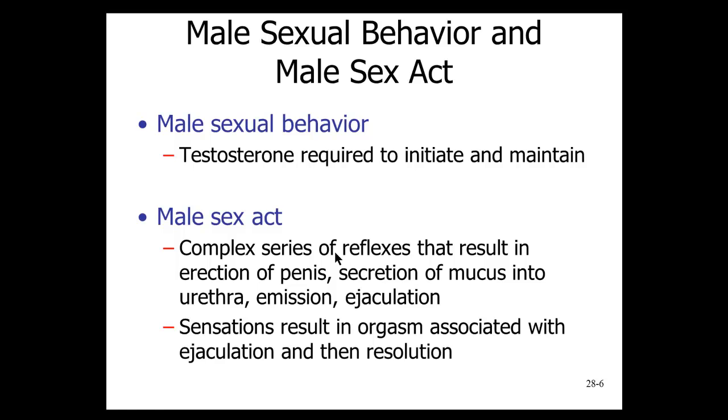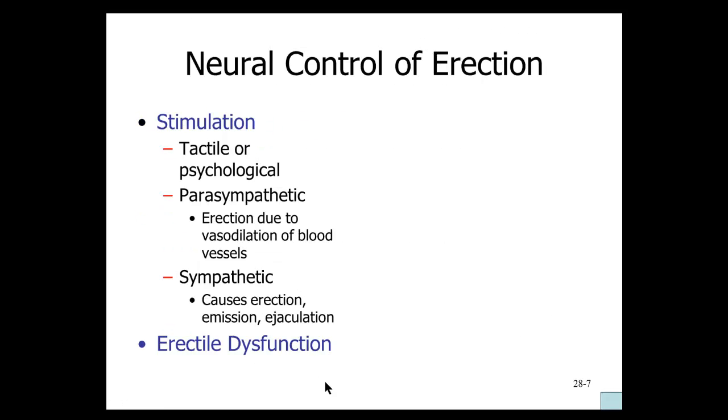Looking at the sexual act in males, there are a number of steps. First, the penis must become erect. Then there is secretion of mucus into the urethra from the bulbourethral glands. Then the process of emission, in which sperm and semen are secreted into the prostatic urethra. Finally, the process of ejaculation, where semen with sperm actually leave the end of the penis and enter the female reproductive tract. This is a pleasurable process involving a series of reflexes in the nervous system.